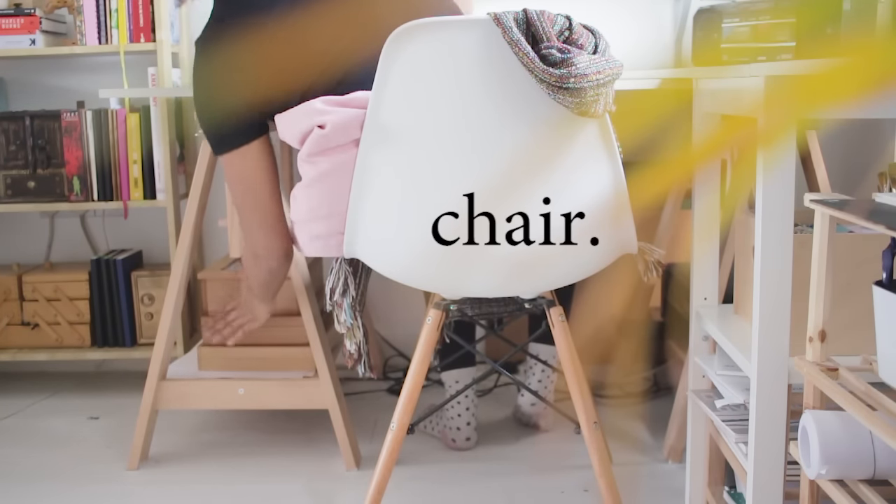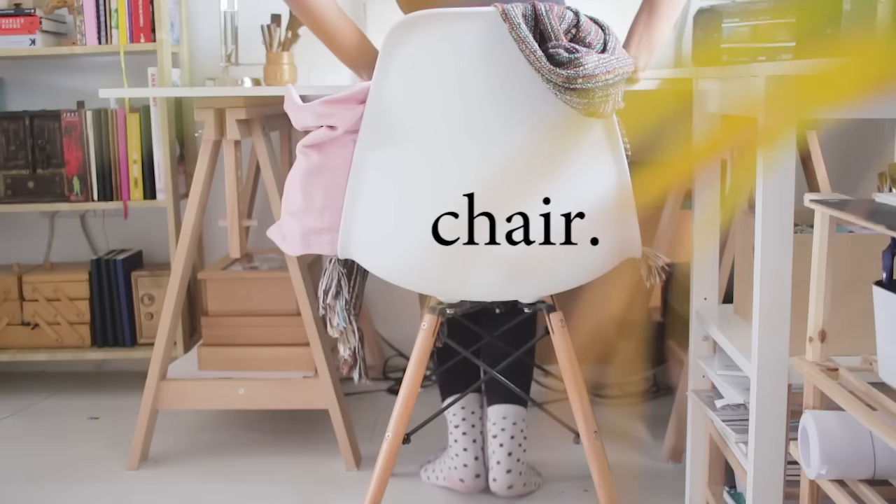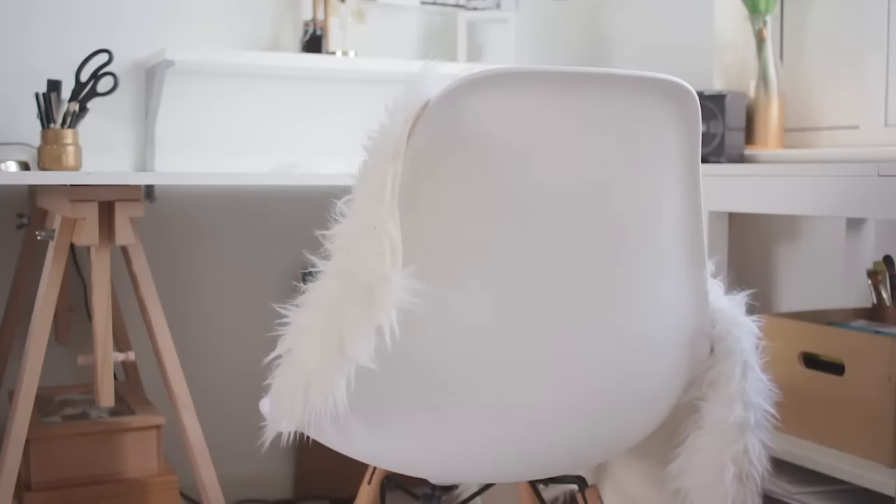And for one final bonus tip, you'd be surprised what a difference a good chair can make. You can get them surprisingly cheap from places like Amazon like I did with this one, and give an extra bit of luxury with a nice throw or blanket.